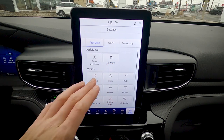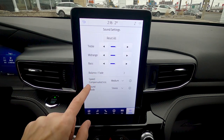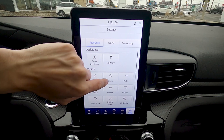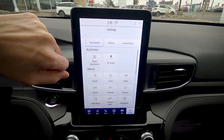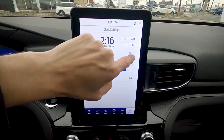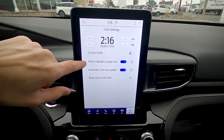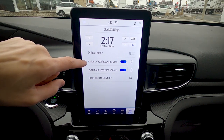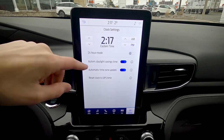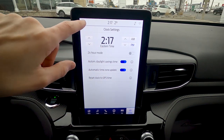911 assist automatically dials 911 if the vehicle senses a collision. Basic vehicle settings include sound (treble, mid-range, bass), and clock settings accessible by pressing the time display — you can adjust hour, minute, AM/PM, 12 or 24-hour mode, enable automatic daylight savings time, and automatic time zone update based on GPS location.